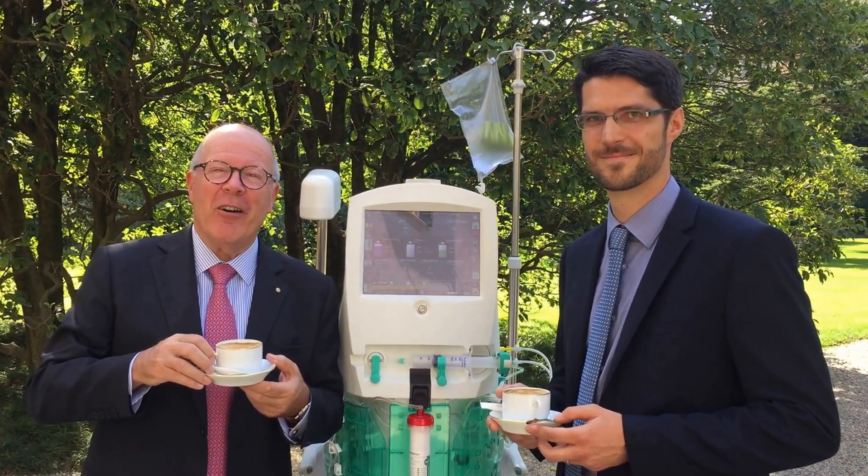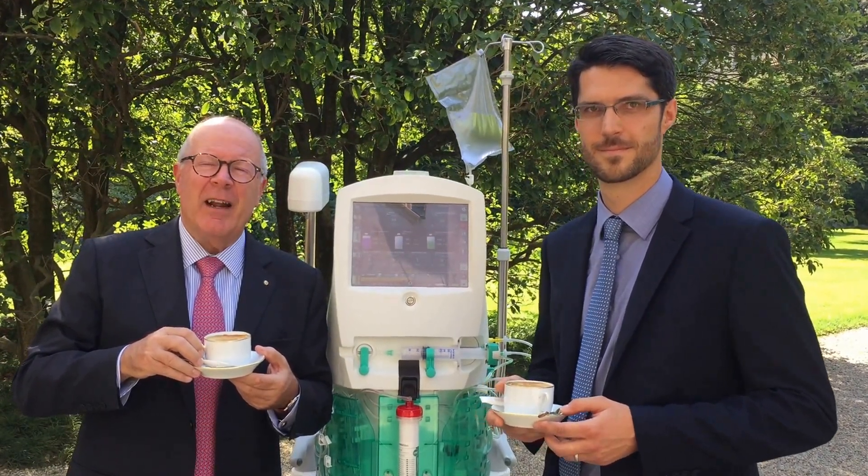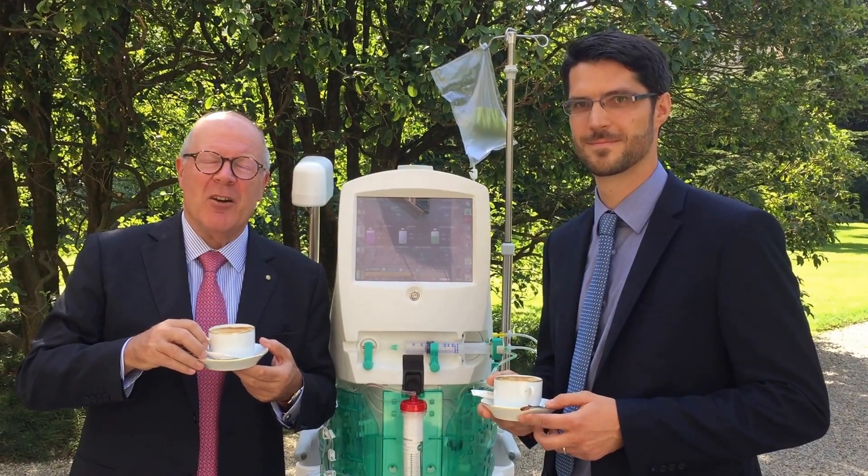We are here today in Florence, Italy at the Congress of the Italian Society of Intensive Care, sponsored by Professor Di Gaudio and Professor Romagnoli.